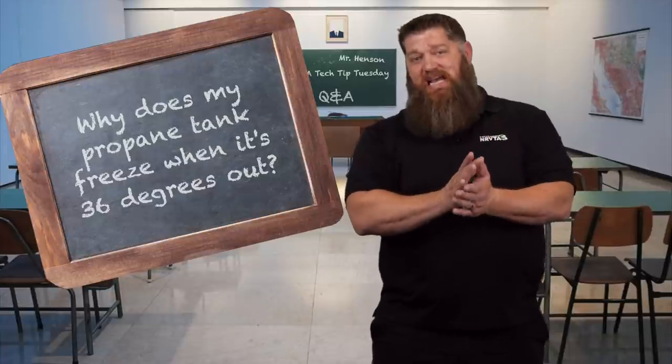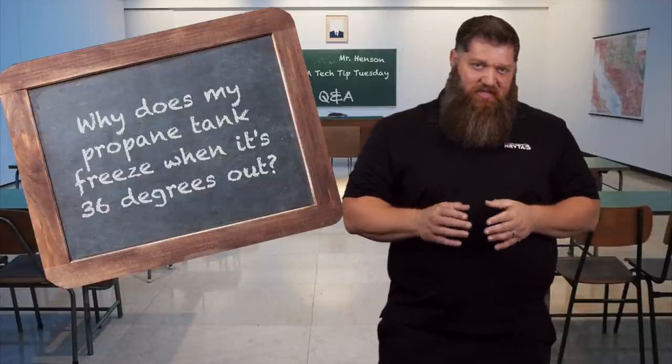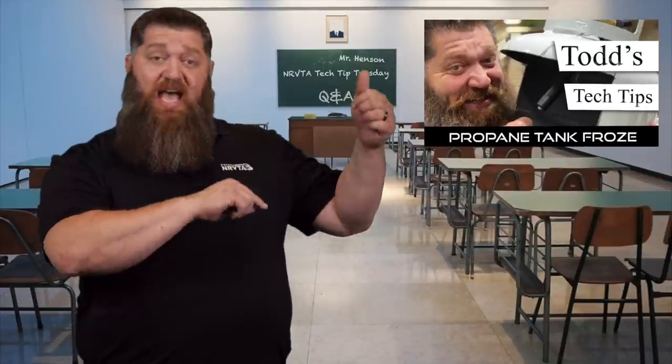Why does my propane tank freeze when it's 36 degrees? You may have seen my propane video here, and if you haven't, go ahead and click, then come back to this question.